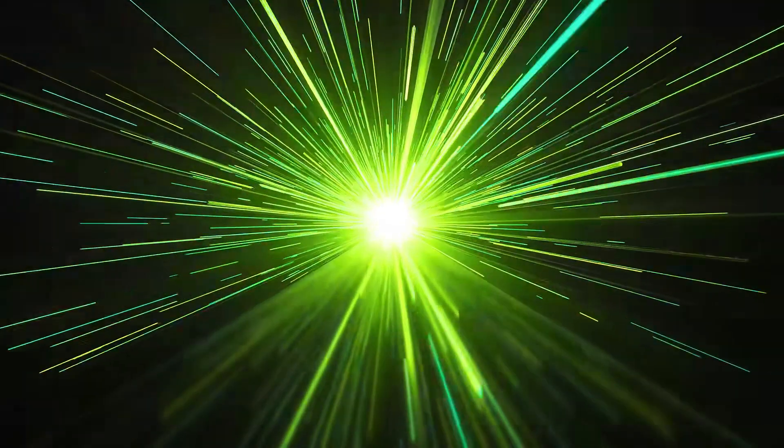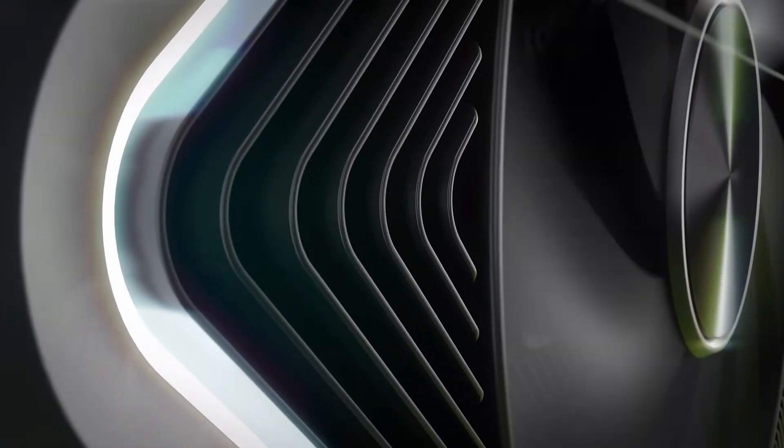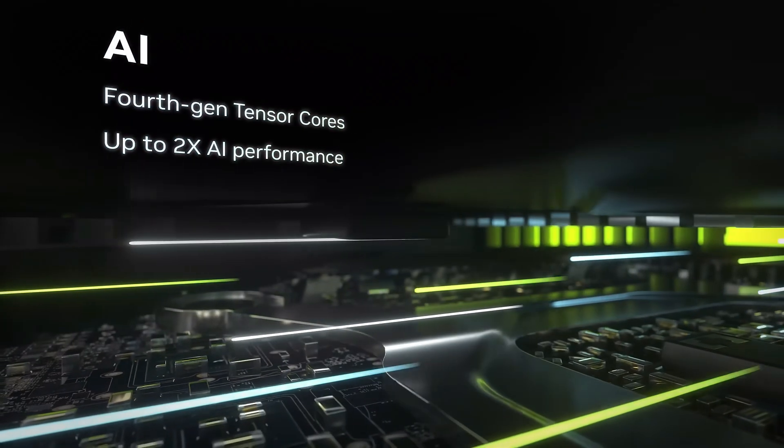Just like its predecessors, the MSI RTX 5080 comes factory overclocked. That means you're getting improved performance right out of the box, without needing to tweak anything yourself. Plus, it's sticking to a familiar design, with three DisplayPort connections and one HDMI port, ensuring maximum compatibility with modern setups.